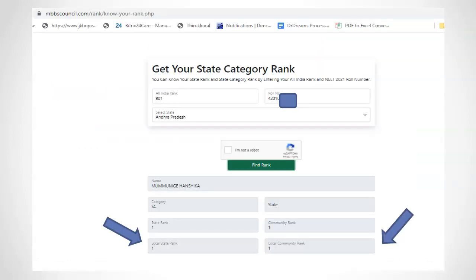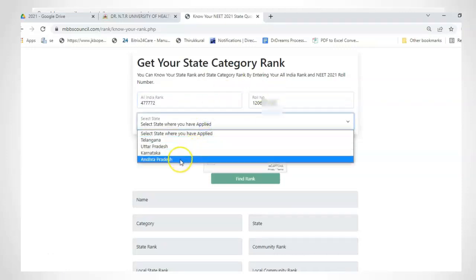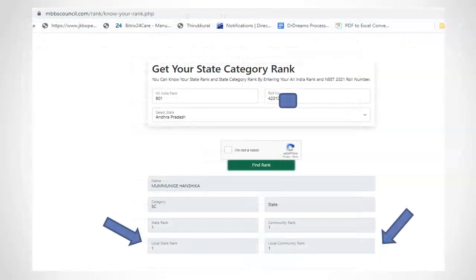You can use the MBBS Council website to get your local region rank and local community rank by entering your NEET roll number and your All India rank. Use the local state rank and local community rank values displayed at the bottom of the screen.